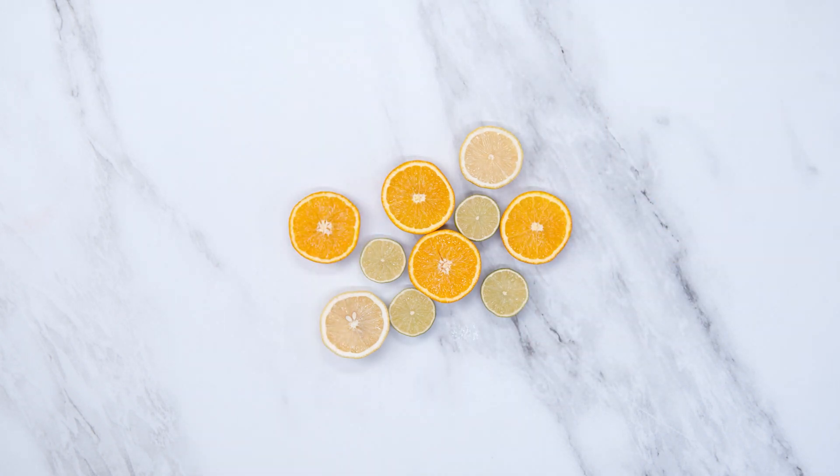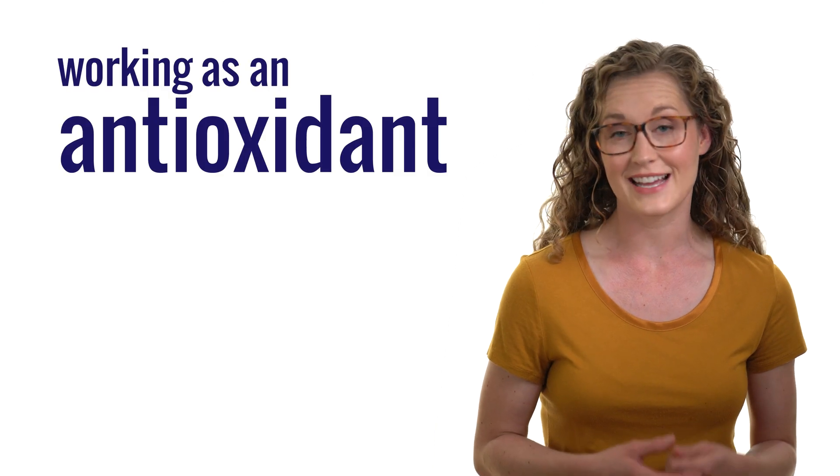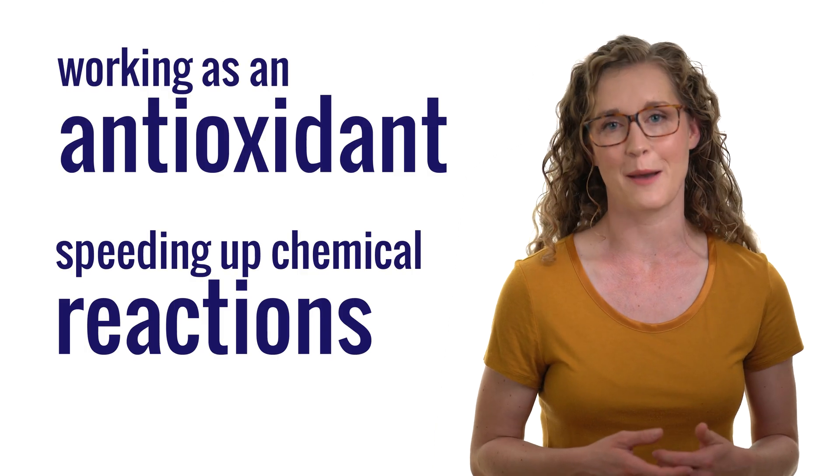Welcome to Nourishable, I'm Dr. Lara. Vitamin C is present in many fruits and vegetables. You may first think of citrus fruit, but it's also found in tomatoes, potatoes, and broccoli. Vitamin C has two main functions in the body: working as an antioxidant and speeding up chemical reactions.